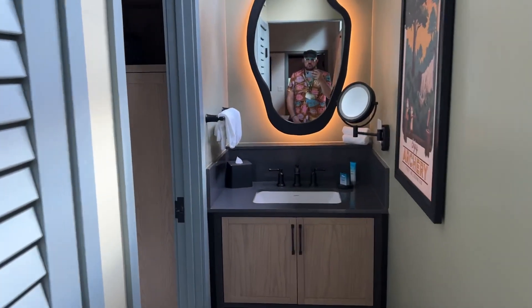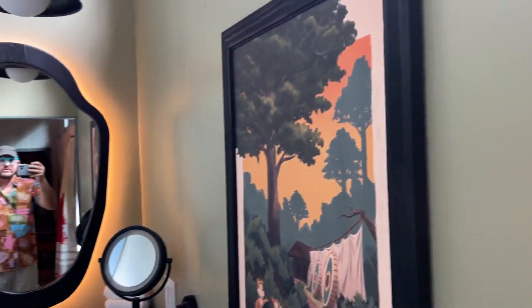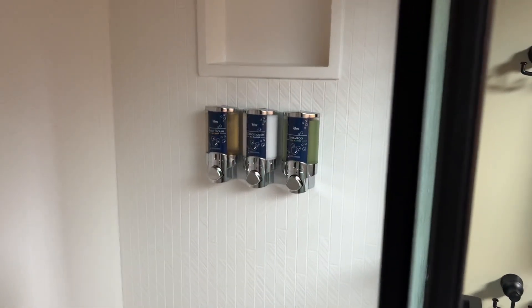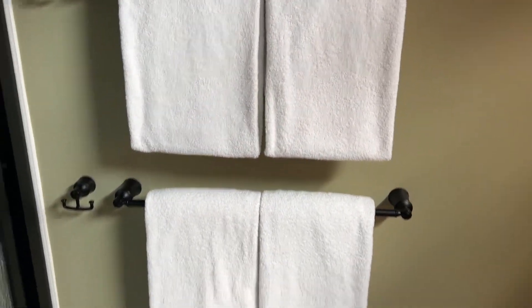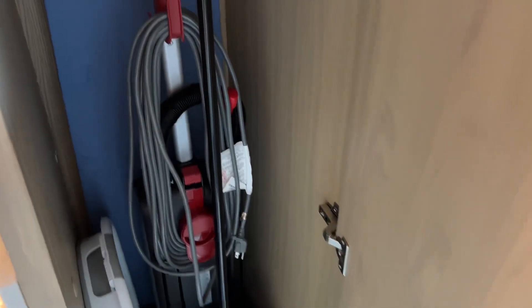Let's head over here to the bathroom. You can see some Chip and Dale artwork up here on the wall — very cute. You got one sink here, and then inside we've got a whole other sink, some artwork up on the wall. You've got a walk-in shower with your Disney body wash, conditioner, and shampoo up on the wall. Plenty of towels, which you will need because you need to bring your own towels to the pool. There's a steam iron, a vacuum cleaner, a laundry basket, and an ironing board.